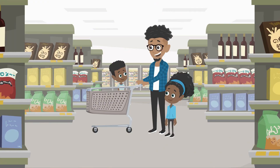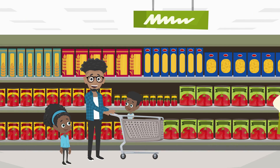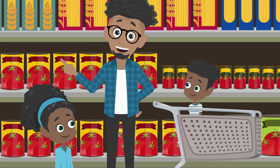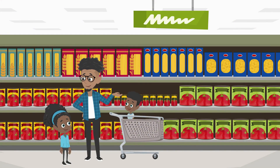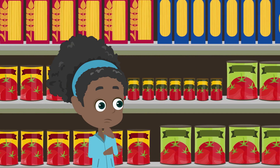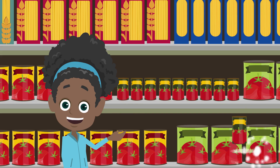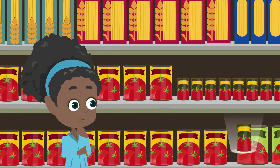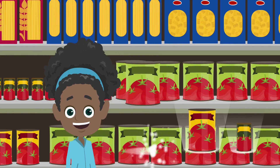Dad suggests pasta for dinner. They need three cans of tomatoes — a large one, a medium one, and a small one. Can you give them to me in order from the smallest to largest? Mathilda observes the cans and orders them: this one is the smallest, then this one, and this is the biggest.